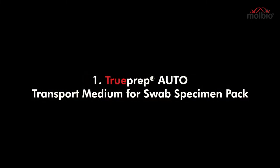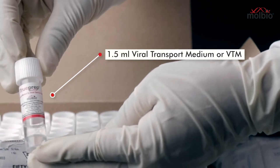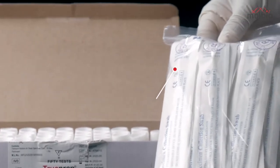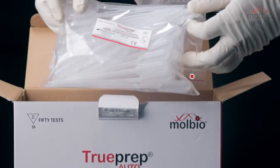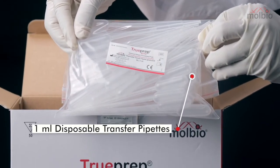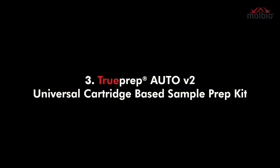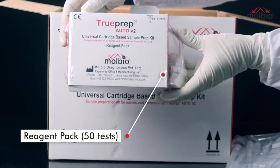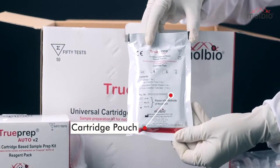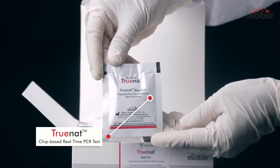The transport medium for swab specimen pack comprises tubes containing 1.5 ml of viral transport medium (VTM) and specimen collection swabs. The universal sample pretreatment pack comprises 1 ml disposable transfer pipettes and tubes containing 2.5 ml of lysis buffer. The universal cartridge-based sample prep kit for RNA extraction comprises 3 ml disposable transfer pipettes, a reagent pack for 50 tests, and cartridge pouches. TrueNAT for PCR amplification comprises the TrueNAT chip-based real-time PCR test.